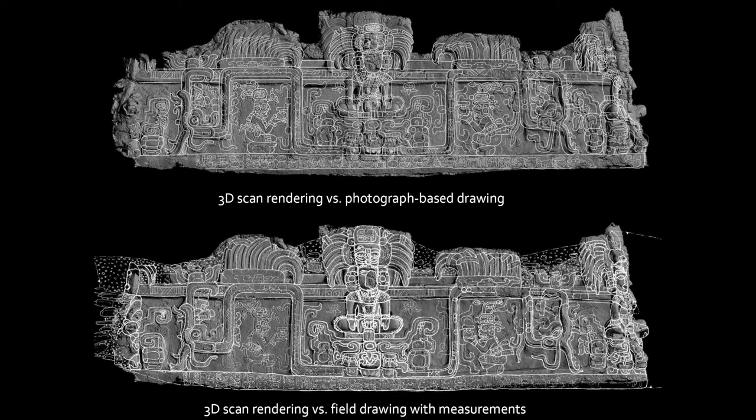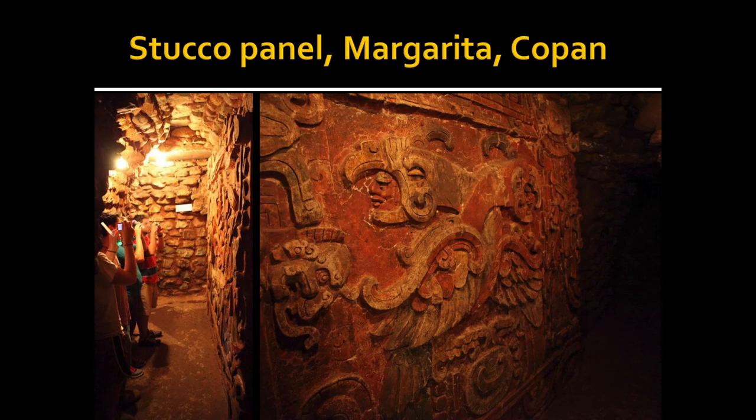We may even have to bury the frieze back to make sure it is preserved. Imagine how we want to make objects like that available to scholars who want to study them, or to the public.